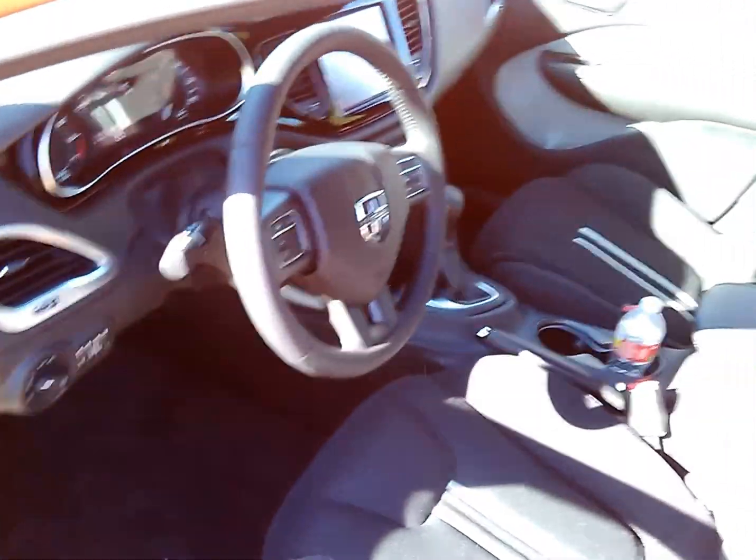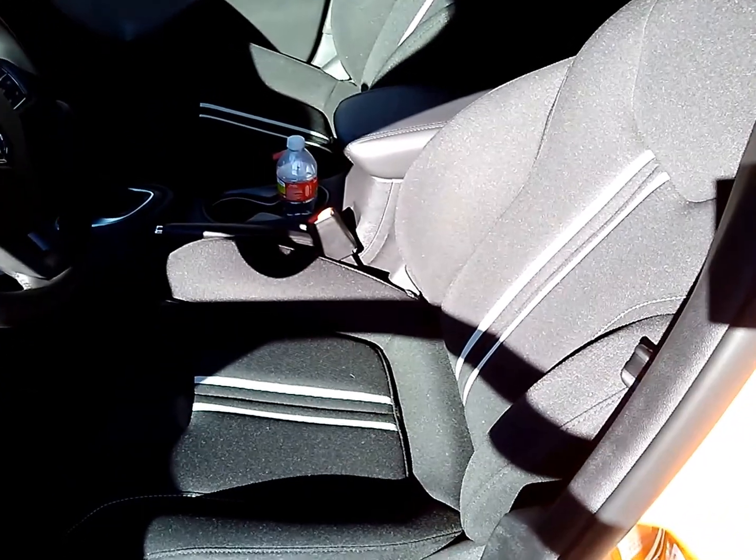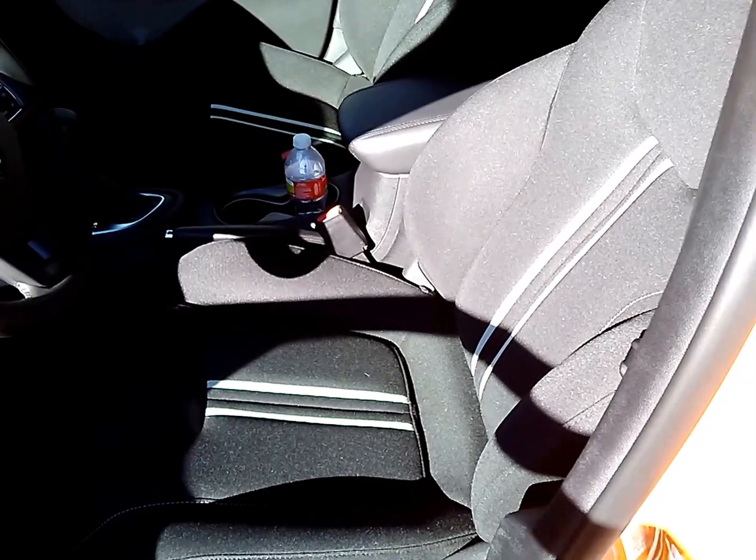Let's take a look on the inside — I think you're going to like this. This one only has the cloth seats, but that's not a bad thing. I like cloth, especially here in Houston. Not so big on the black, but I'll take the cloth because it's a lot cooler in the summer here.